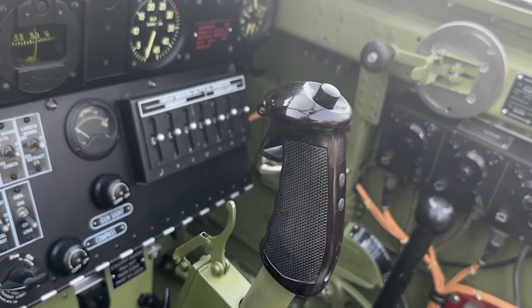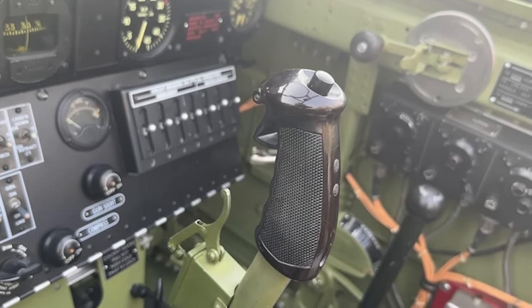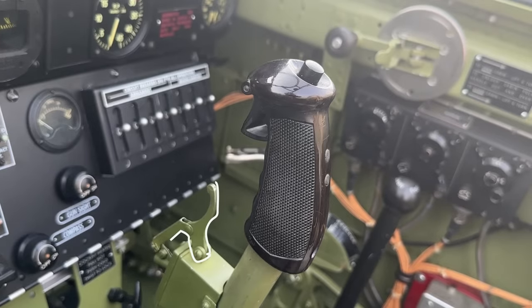Then we come to the stick. This gives pitch and roll control. We have a toggle switch which operates hydraulically operated systems like flaps or the gear — you open or close them on their switches, hit the toggle switch, and whatever you selected then occurs. You also have your gun trigger, and finally the push-to-talk button for the SCR-274 command radio.